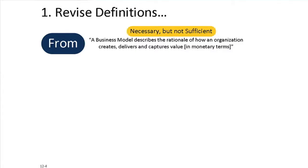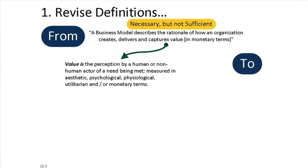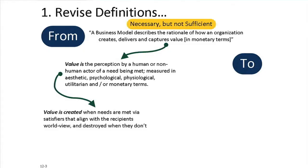The first thing I realized was that there are important differences in how things are defined. People focusing on profitable businesses define a business model as describing the rationale for how an organization creates, delivers, and captures value — meaning value in purely monetary terms. But this becomes quite problematic when creating a better business, which recognizes the need to create different types of value for lots of different stakeholders. In the strongly sustainable business model, we take value to mean the perception by a human or non-human actor of a need being met, measured in aesthetic, psychological, physiological, utilitarian, or monetary terms — a much broader definition.